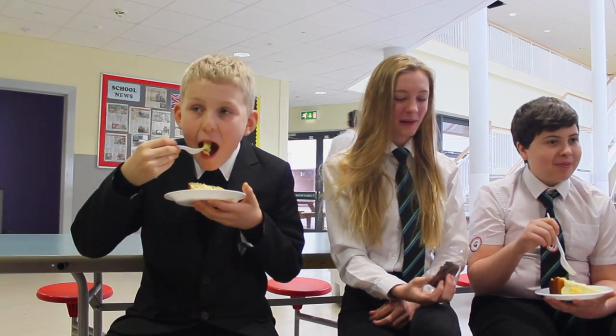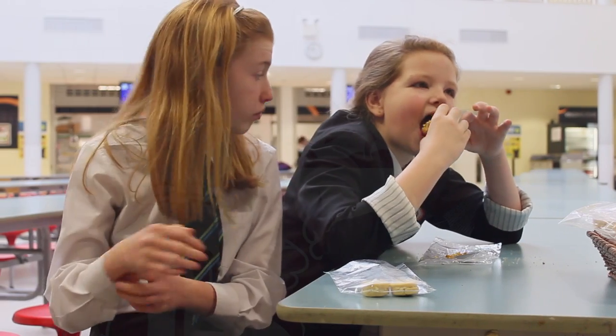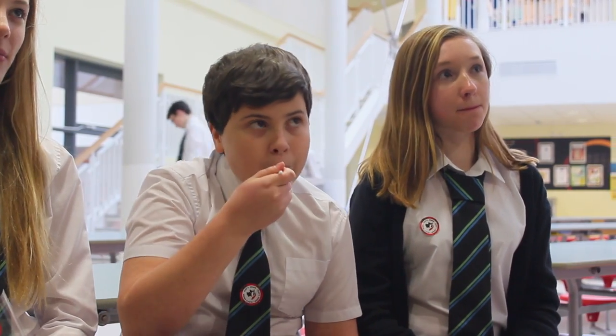Everything is made on site, from traybakes to custard creams to larger cakes such as you'd get in coffee shops in town. But we use reduced sugar and reduced fats, so we're trying to get them as healthy as they can be. Everything they buy here is better than they're going to get down the high street in terms of calorific value.